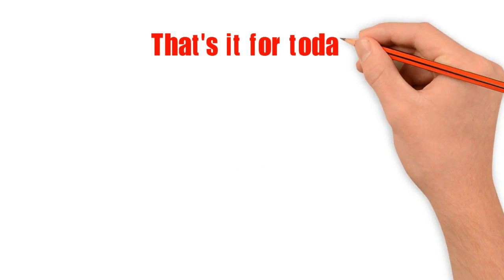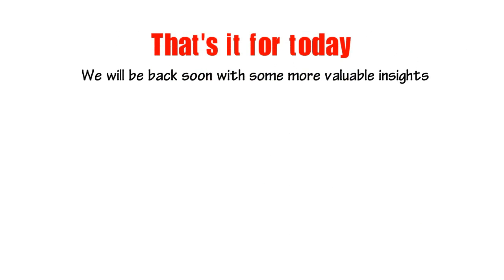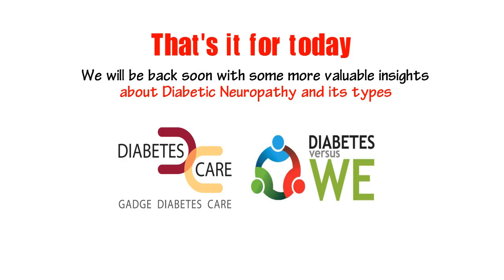That's it for today. We will be back soon with some more valuable insights about diabetic neuropathy and its types. Stay tuned. Thank you.